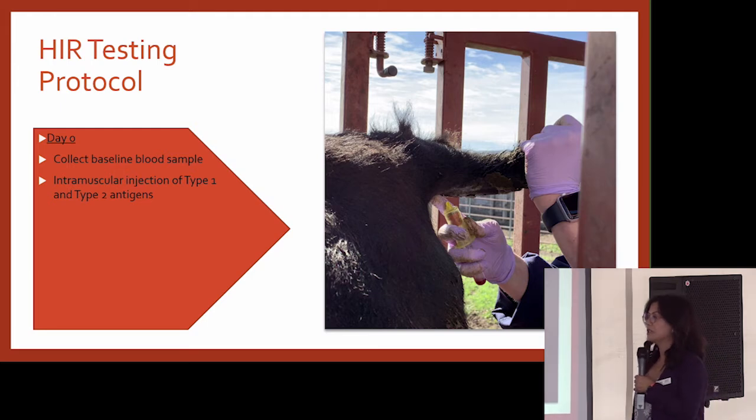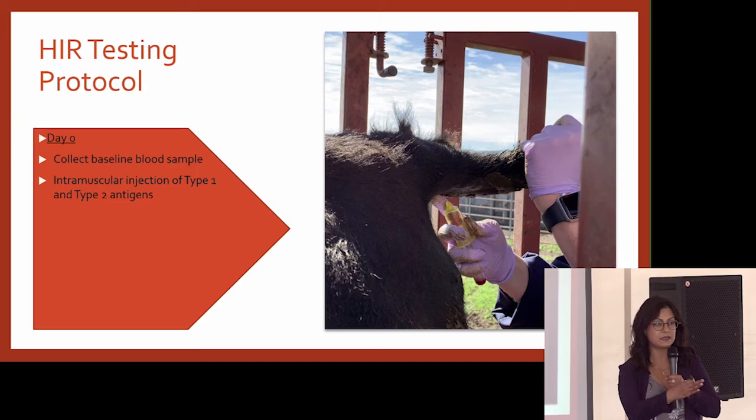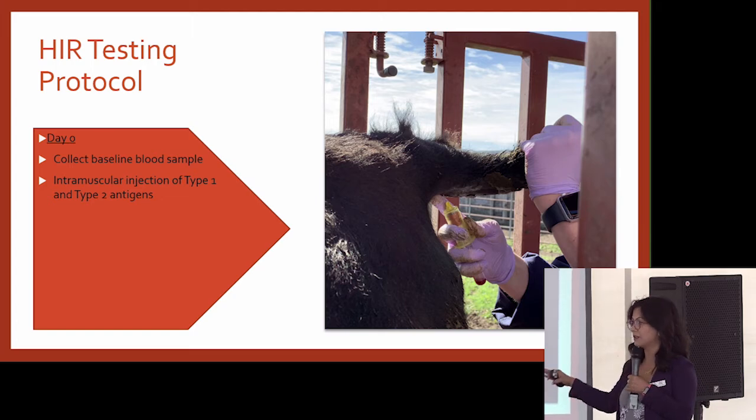The protocol is really extensive — members who have participated know it's a big commitment. It's a three-day testing protocol. On day zero, we go and collect a blood sample. We test antibodies using that blood sample — it should be zero on day zero, since we haven't done anything yet, we collect it just to make sure of that. Then we give the animals an intramuscular injection of type 2 and type 1 antigens.